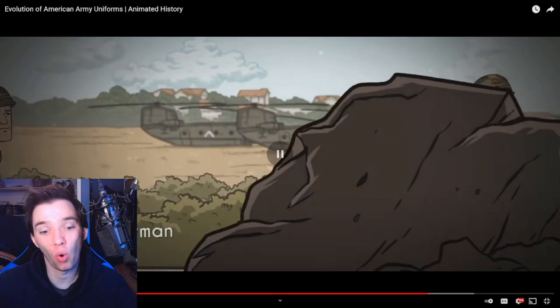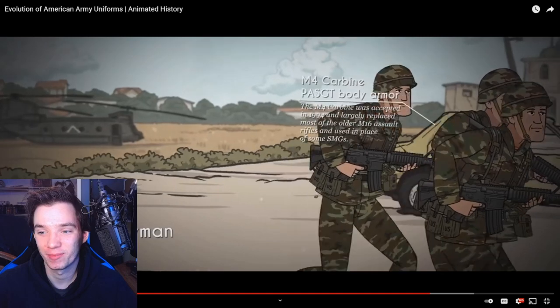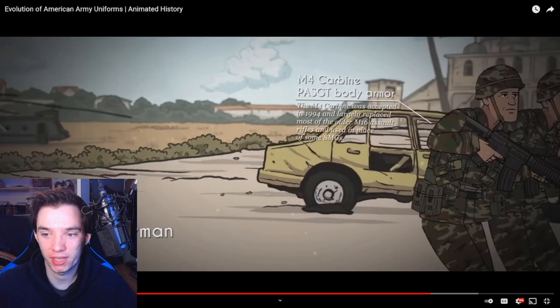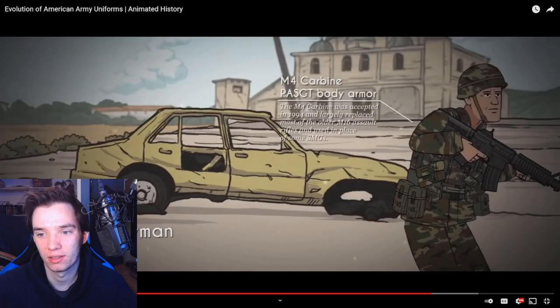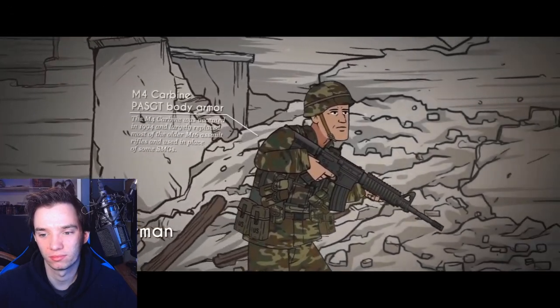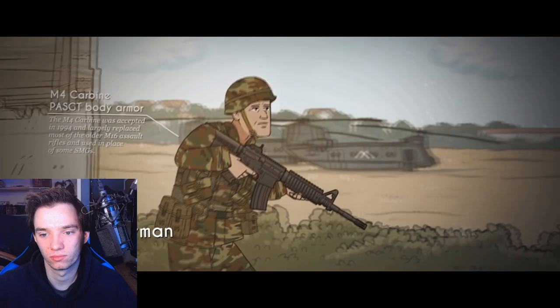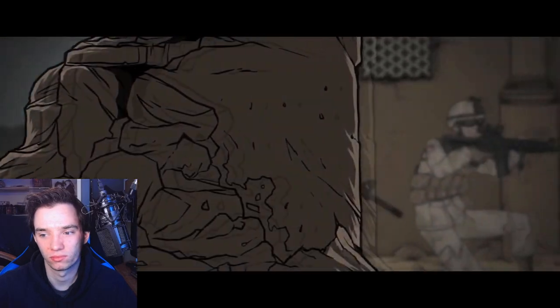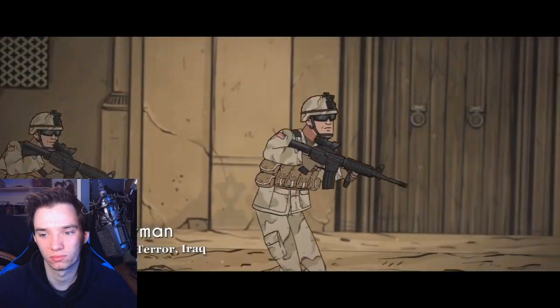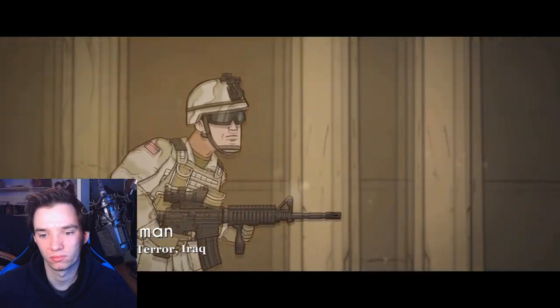When Kosovo declared independence - oh, we're talking about Kosovo? In 1999, Serbian forces were sent in to reconquer the breakaway republic and began a campaign of ethnic cleansing. NATO forces intervened and ended the 78-day conflict. The M4 Carbine, accepted in 1994, largely replaced most of the older M16 assault rifles. U.S. forces were equipped with new body armor derived from earlier flak vests during the Vietnam War. The tragic attacks on September 11th, 2001 saw American troops march into the Middle East to begin the Global War on Terror.